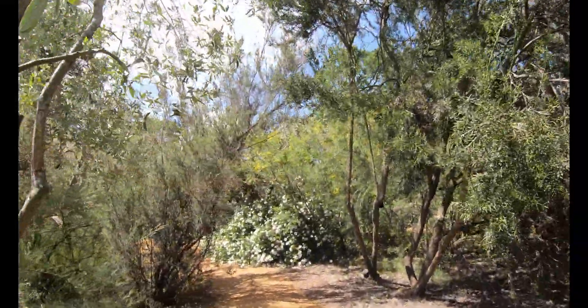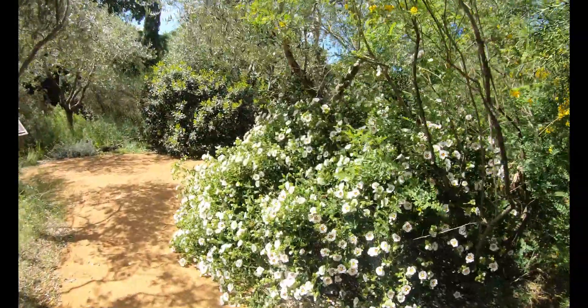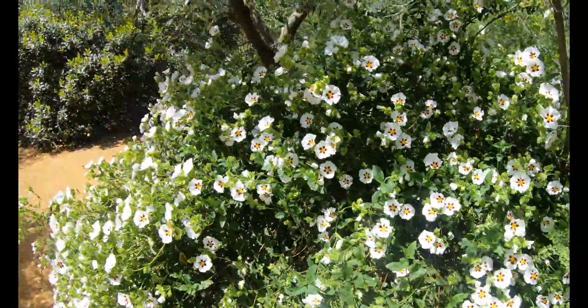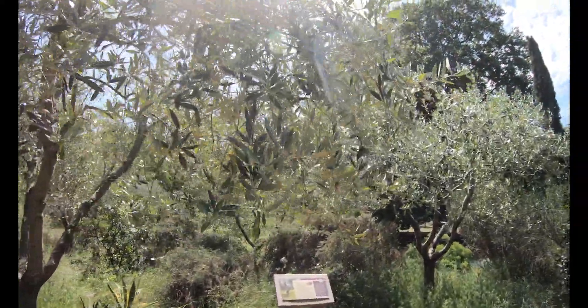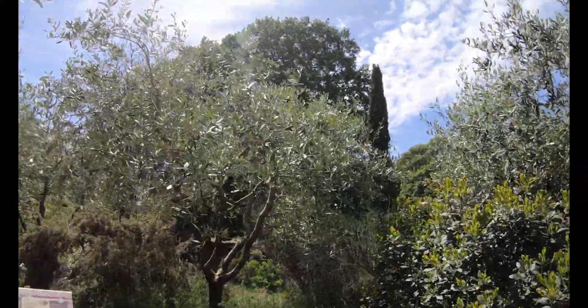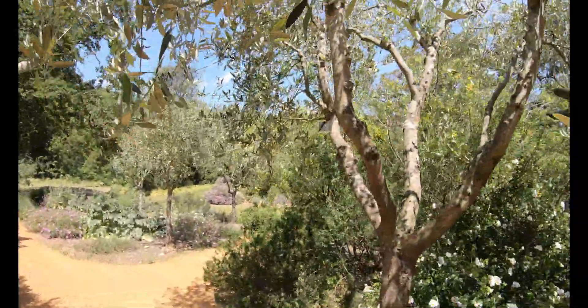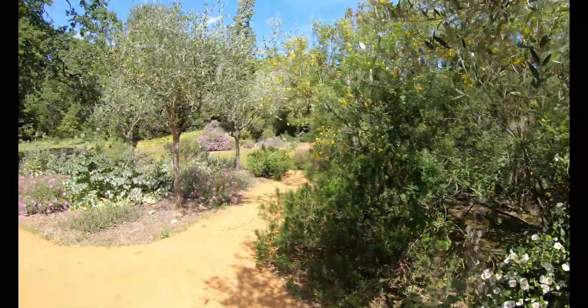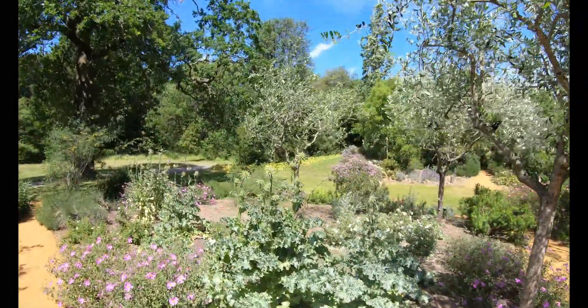Unfortunately, across Europe the disease Xylella fastidiosa is devastating olive plantations, and we are doing all we can to prevent the spread of this disease to the UK. If anyone wishes to plant an olive tree in their garden, please buy British-grown plants, which many nurseries across the UK are selling. The olive trees at Kew grow very well here, really enjoying the sandy soil, and some of these trees are over a hundred years old.